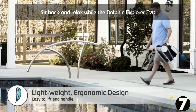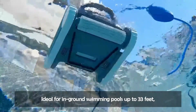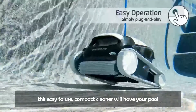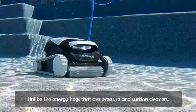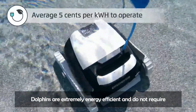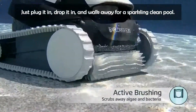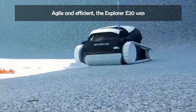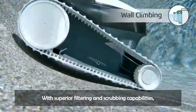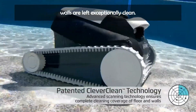Sit back and relax while the Dolphin Explorer E20 Robotic Pool Vacuum cleans the pool for you. Ideal for in-ground swimming pools up to 33 feet, this easy-to-use, compact cleaner will have your pool ready for splashing fun in just 2 hours. Unlike the energy-hungry pressure and suction cleaners, Dolphins are extremely energy efficient and do not require any additional equipment. Just plug it in, drop it in, and walk away for a sparkling clean pool. Agile and efficient, the Explorer E20 was designed to effortlessly clean your pool, with superior filtering and scrubbing capabilities leaving your pool's floor and walls exceptionally clean.